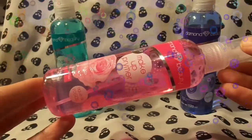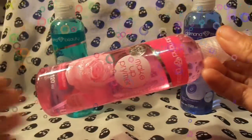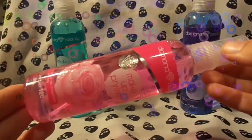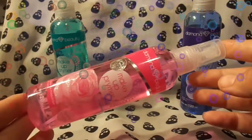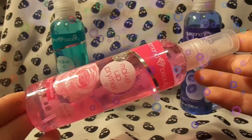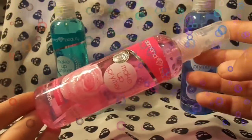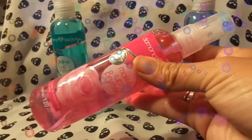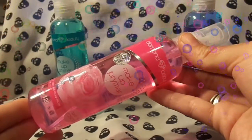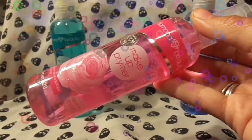Es un producto que te ayuda muchísimo a mantener ese maquillaje como si recién te lo hubieras elaborado, que no se corra. Es utilizado para aquellas chicas o chicos que andan corriendo de un lugar a otro y no tienen tiempo de estar retocando su maquillaje. Este te va a ayudar para que tu base, sombras, labial, blush — todo lo que te coloques — sea duradero y te dure todo el día. Y se vea siempre una presentación de tu look natural, como que te lo acabas de realizar, sin necesidad de andarte retocando el polvo.